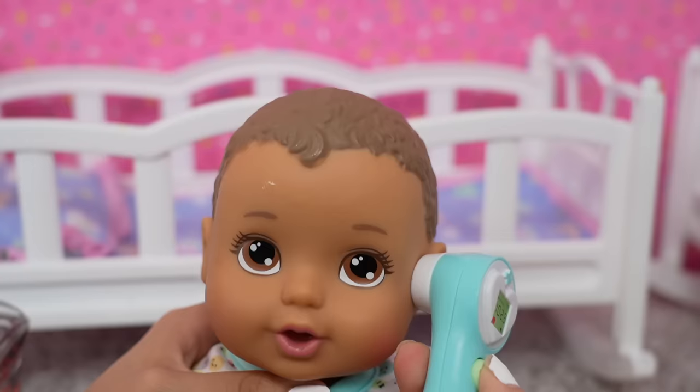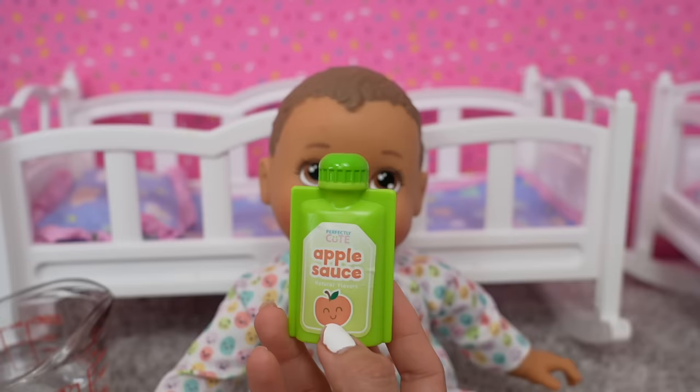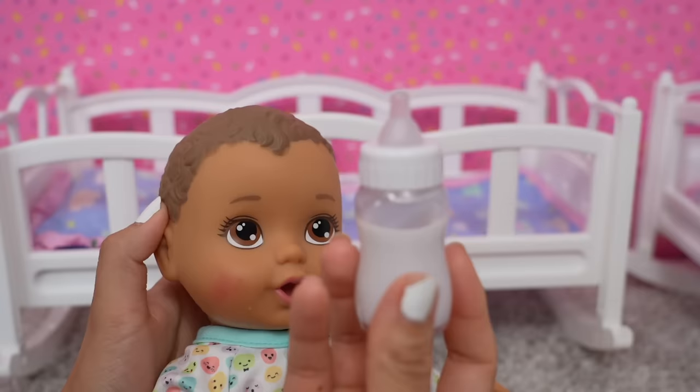Let's check his temperature again — and he no longer has a fever. He is much happier now. Let's give him a snack. This is applesauce. Austin is ready for milk.